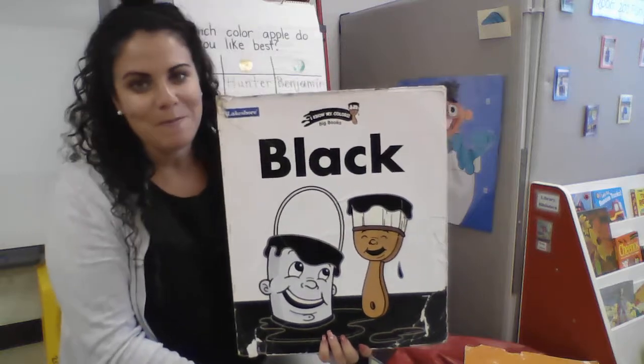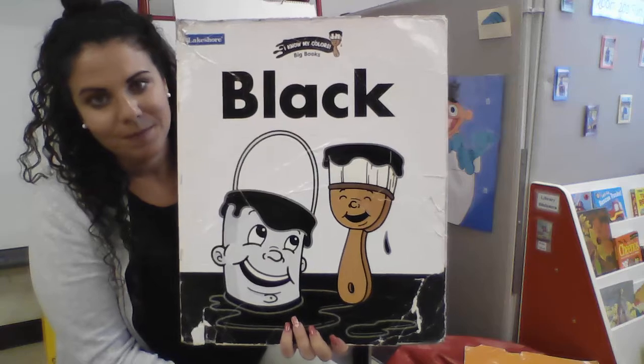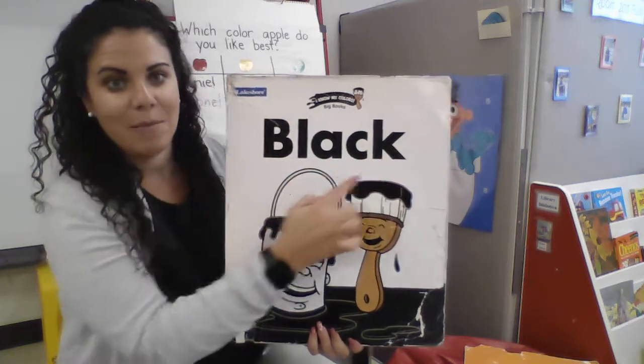There's one color that's so dark you might not think it's a color at all. Can you guess what it is? It's black. B-L-A-C-K. Black.